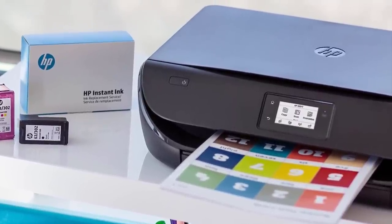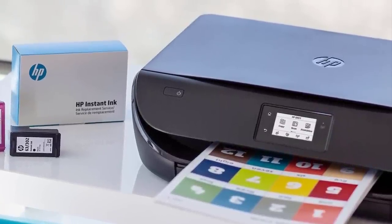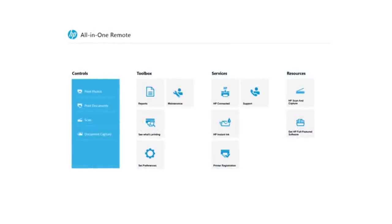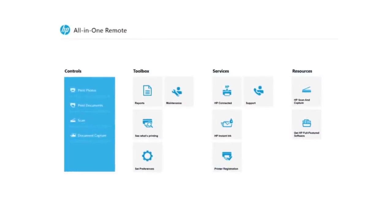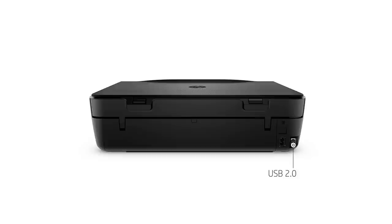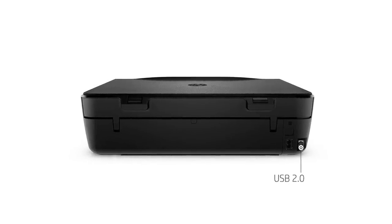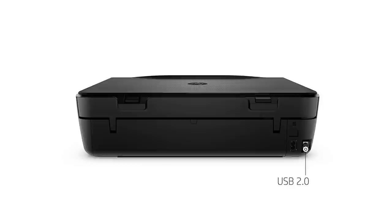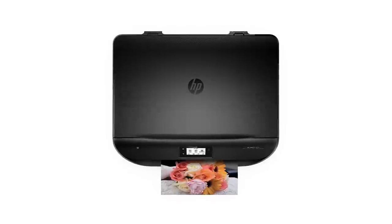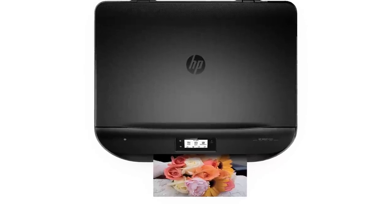What makes this product stand out is the 2.2-inch mono touchscreen display where you can print, scan, or copy with a tip of your finger. Wi-Fi Direct allows you to connect your Apple or Android devices straight to the printer — download the HP All-in-One Printer Remote app from the App Store or Google Play. It also includes a USB port for direct PC or laptop connection, and supports both Windows and Mac operating systems.